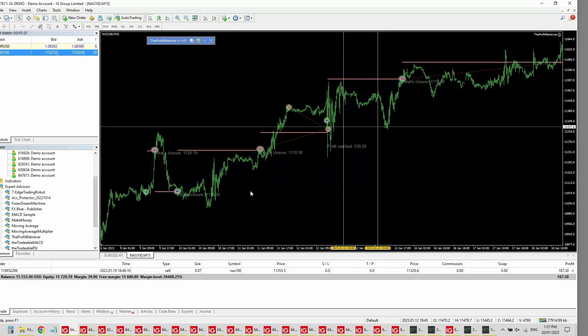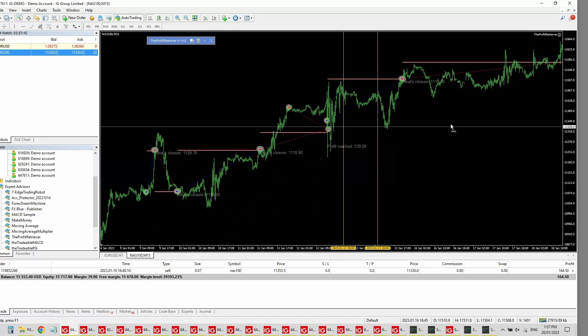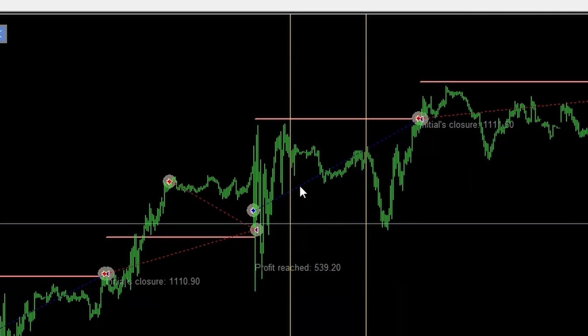I've got my test PC set up, so I'll run through all the accounts running the Profit Retriever, which I believe will recover best during a blackout. The first one is running on the Nasdaq 100 and it's gone from $10,000 to $15,000 over the past month or so. I've put a line from the start to the end of the blackout, confirming there were no trades taken during that period. The take profit for the open trade was above the blackout price action, so there was no impact for this account.